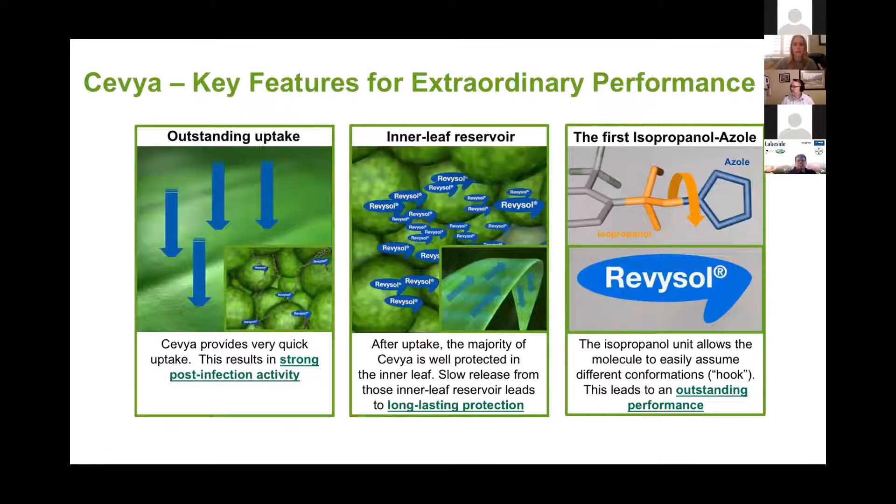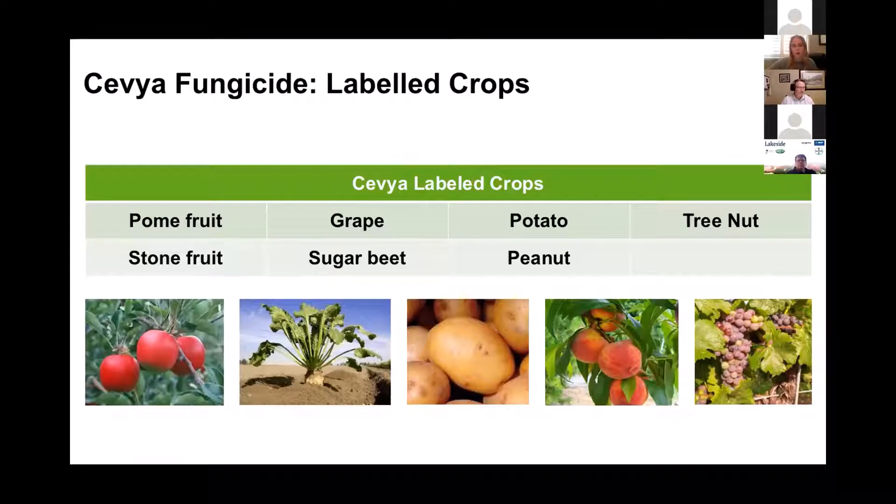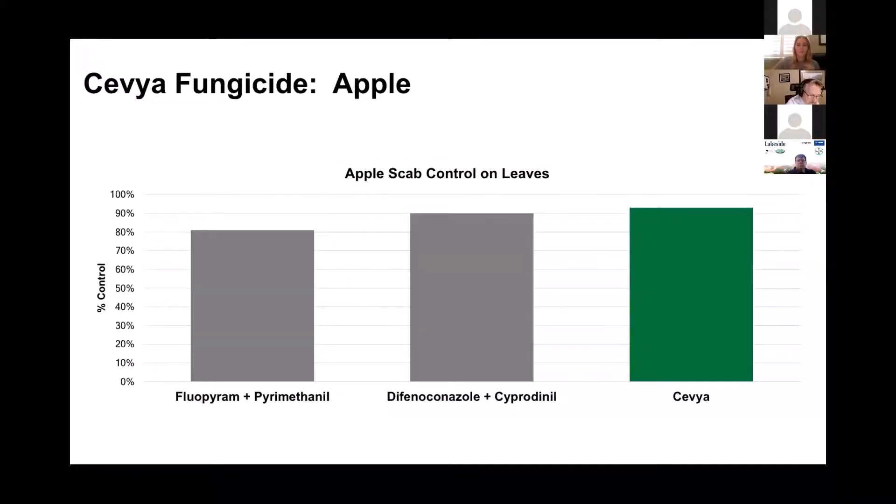So those three key attributes: really good uptake making it rain fast, sitting in inner leaf reservoirs and slowly translocating out for continuous control of scab and powdery mildew, and that isopropanol unit which allows it to flex and hook onto the site of action. The initial label crops focus on pome fruit and stone fruit. The initial label covers apple scab and powdery mildew. The label says suppression, but they've applied for control of powdery mildew at the high rate in the states, and have also registered some summer diseases.